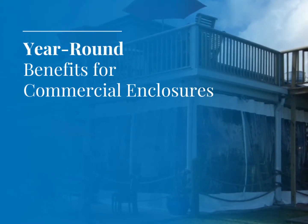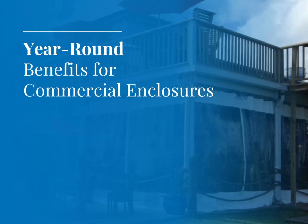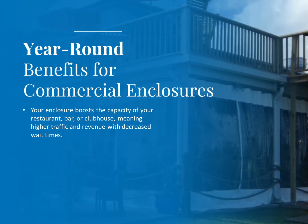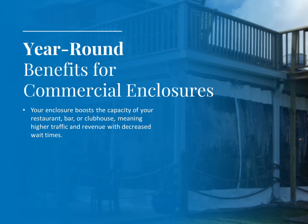Year-round benefits for commercial enclosures. Your enclosure boosts the capacity of your restaurant, bar or clubhouse, meaning higher traffic and revenue with decreased wait times.